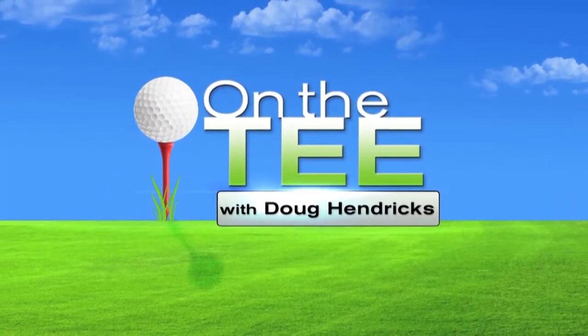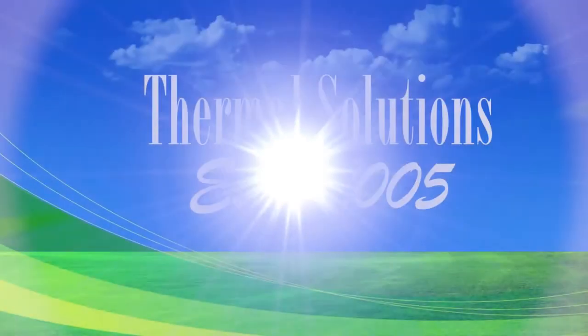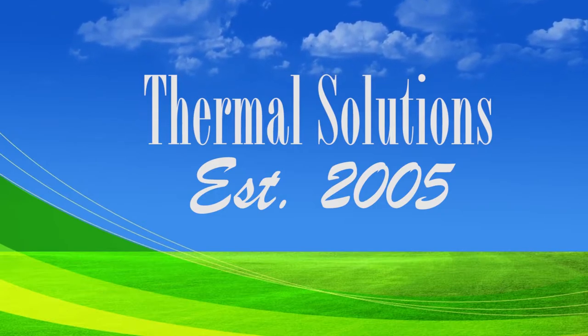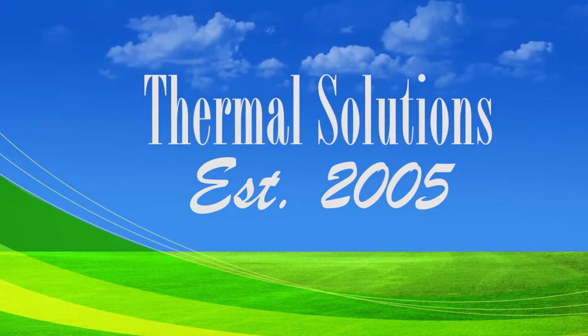Now it's time to check out what's on the tee with PGA professional Doug Hendricks, brought to you by Thermal Solutions, a dynamic mechanical insulation contractor presently celebrating 17 years of excellence. I'm on the tee with Eric Williams, the general manager of the beautiful Hartfield National. Eric, great to see you again. Thank you so much for hosting Winning Golf again today. It's great to have you out. You and I get together often in the golf direction, but today we have another special direction to go.